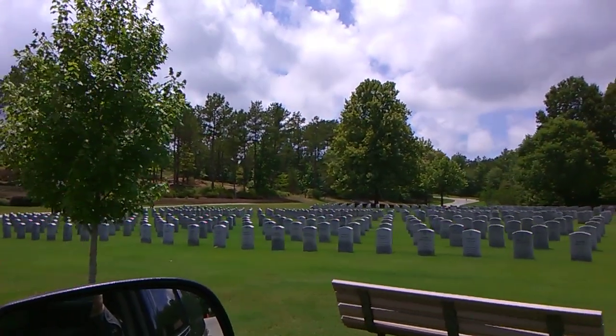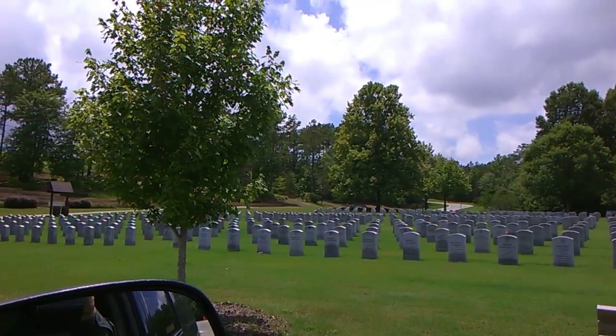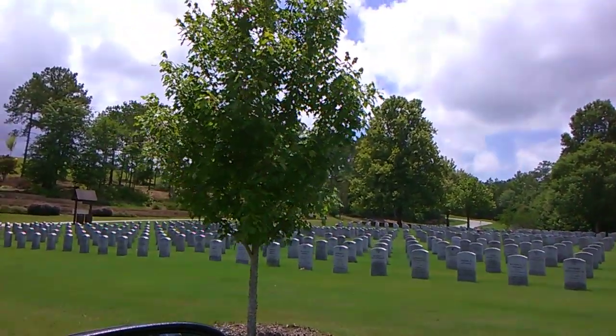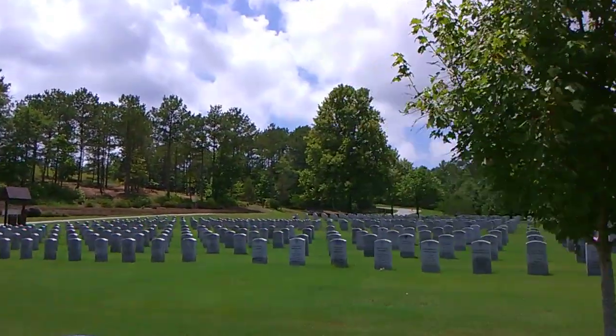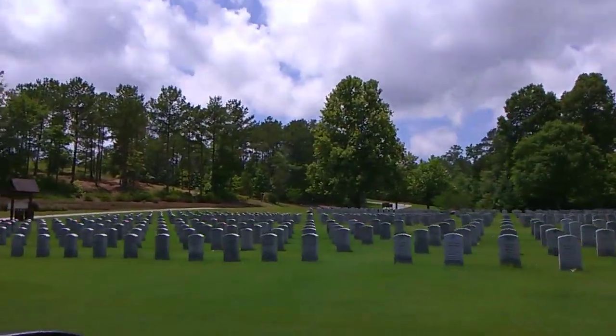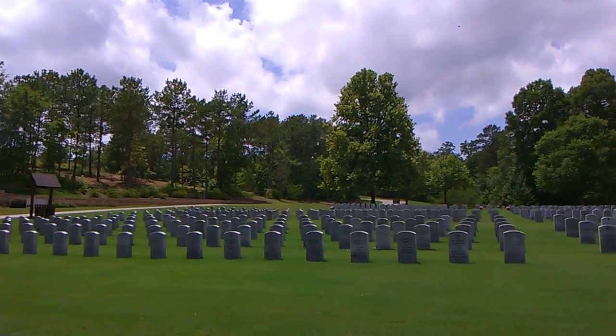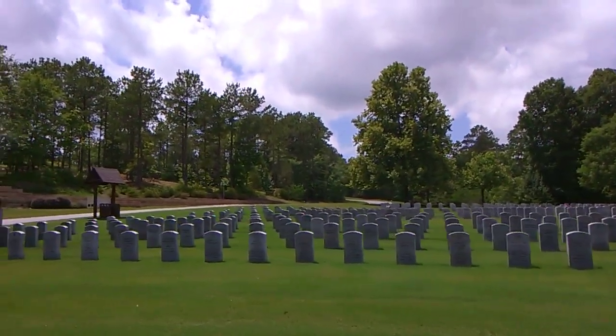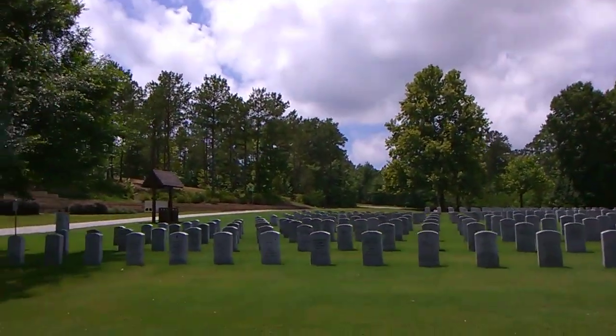At least I know where he's buried. You know, you look at these tombstones — any way you look at them they all line up, perfectly lined up no matter which way you look. That's a veterans cemetery for you. That's even like overseas where soldiers died in World War II, where they're buried in Germany and France — where the American soldiers were buried there.